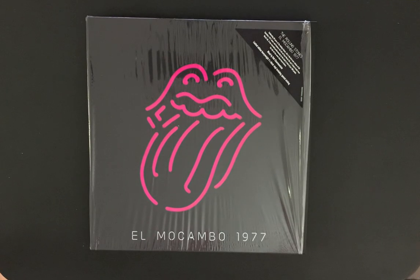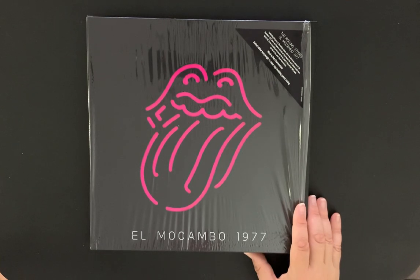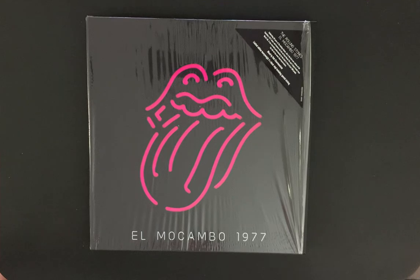It's the El Mocambo 1977 Rolling Stones box set — I finally got my hands on this and I'm very happy. I did spin it and played the albums tonight, and they sound incredible — just incredible. So I'm extremely happy. I hope you enjoyed the video. If you're new to my channel, don't forget to click that subscribe button. I'll see you in the next video. Take care of yourselves, bye for now.